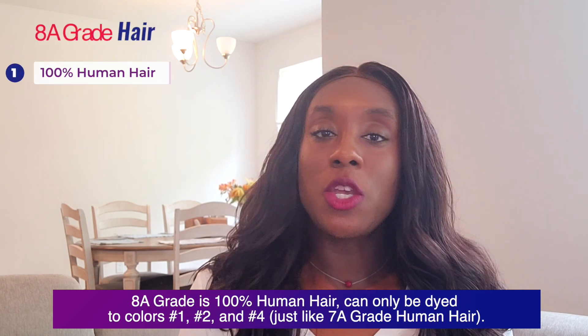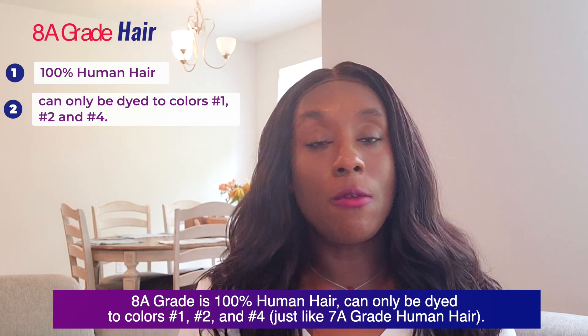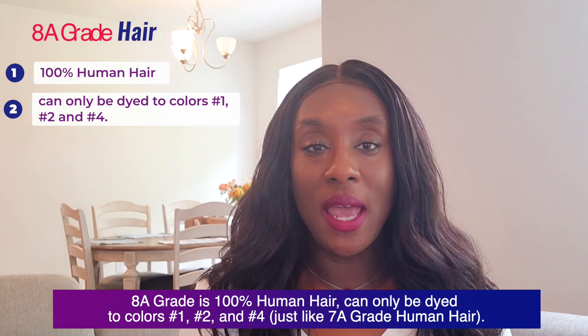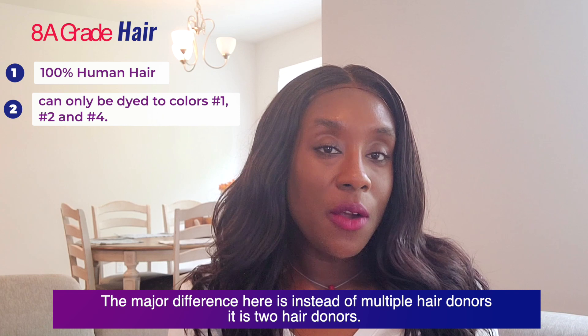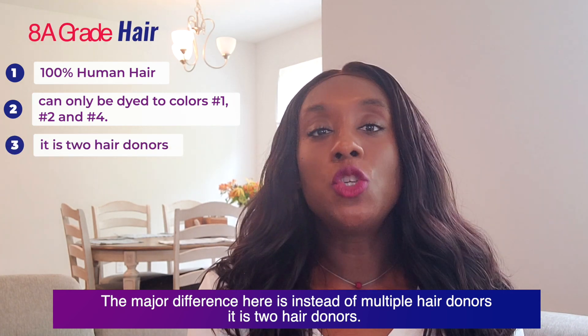8a grade is 100% human hair as well, and can only be dyed to colors number one, number two, and number four — just like 7a grade hair. The major difference is that instead of multiple hair donors, 8a grade hair has two hair donors.